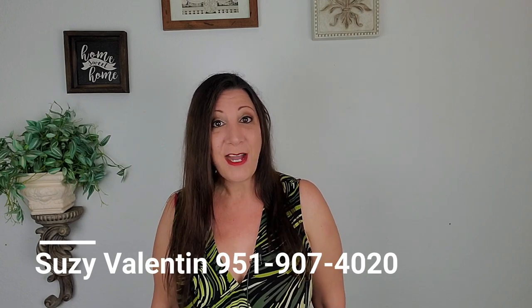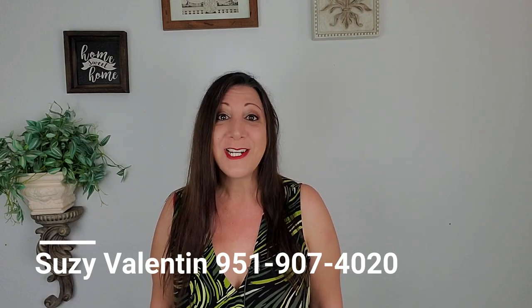Wasn't that home lovely? If you liked that one, you'll probably like these two as well. And if you're in the Southern California area thinking about selling your home or buying one, either new or pre-owned, please give me a call — Suzy Valentin, 951-907-4020.